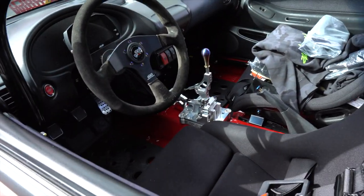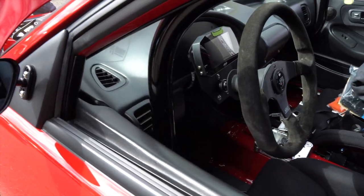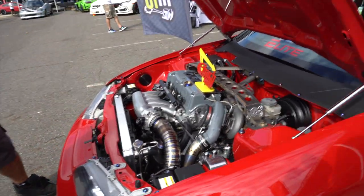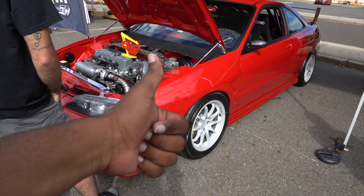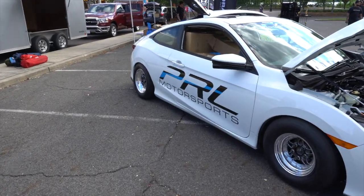Blue steering wheel, he got the AIM dash right there in the back. Thumbs up — I approve. Oh my god, PRL have their car out here as well!